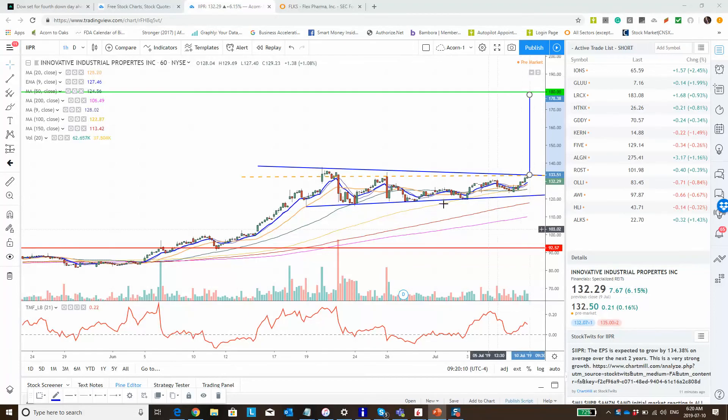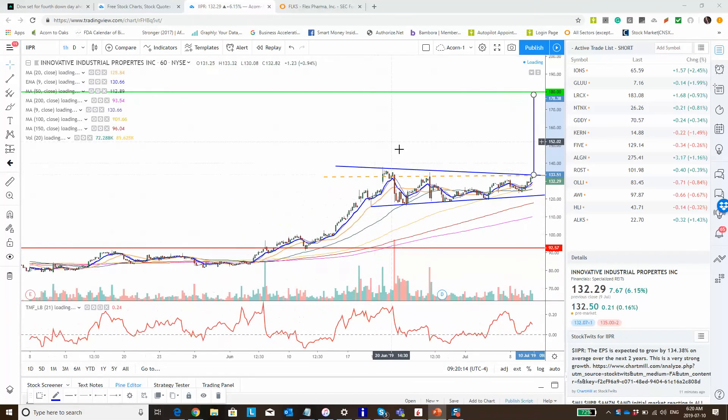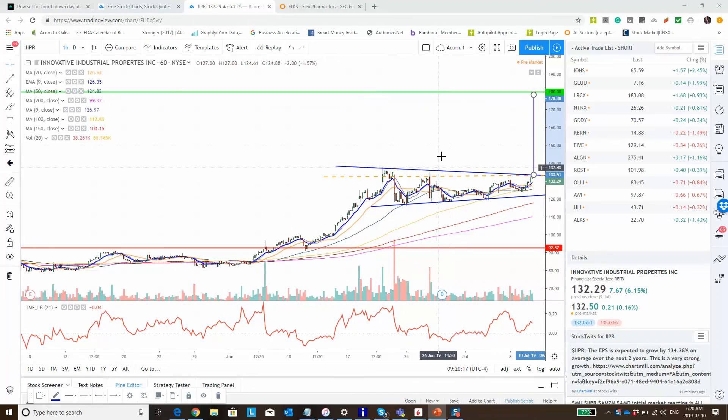Quick disclaimer up on the screen: this is for educational purposes only, not a recommendation to buy or sell, nor is it tailored towards your individual requirements. We did talk about this in Trading Room already last night, but just to reiterate — IIPR is looking like a decent long here.